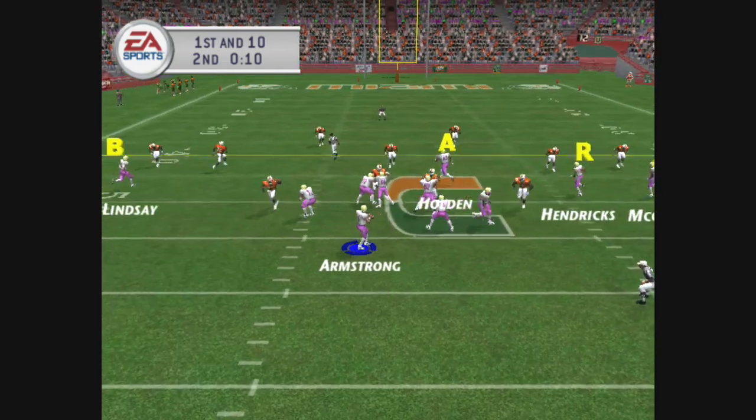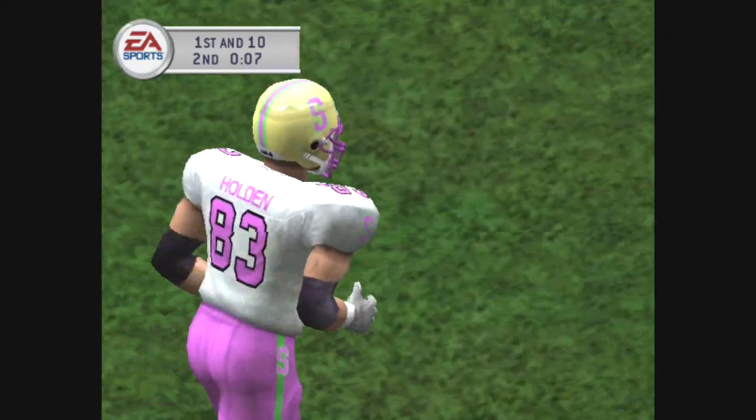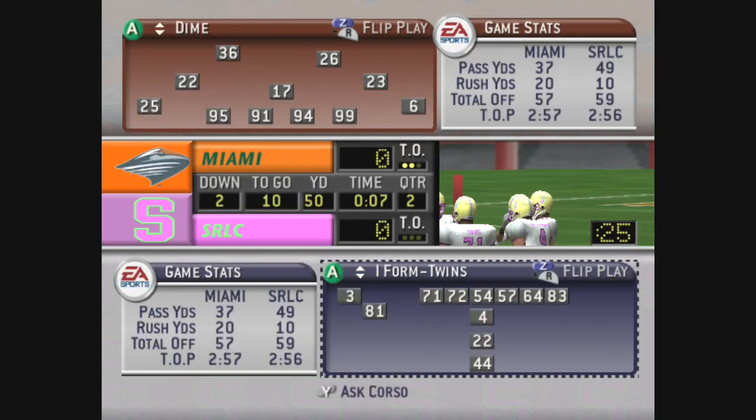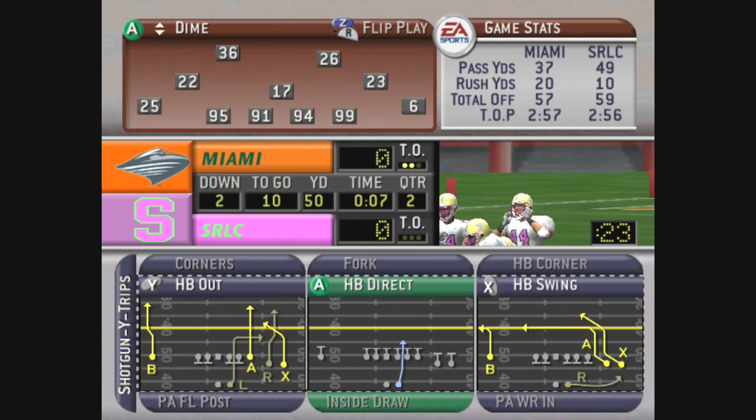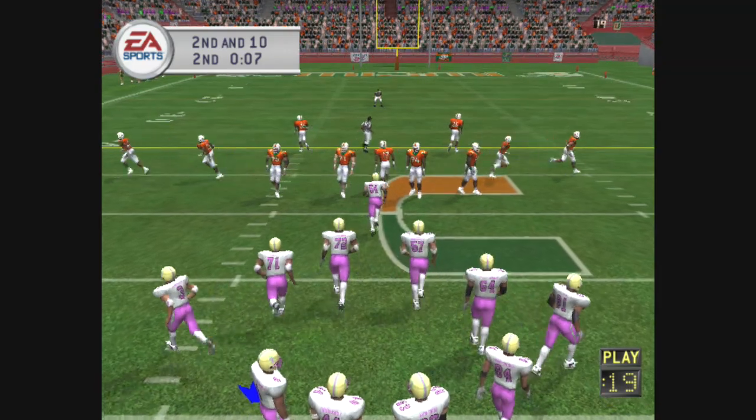The away team come out with a shotgun, he's looking, rifles this one out to the left — it's dropped, incomplete. Number 83 was the intended receiver on the play. So it's second and ten, eighth play of this drive.